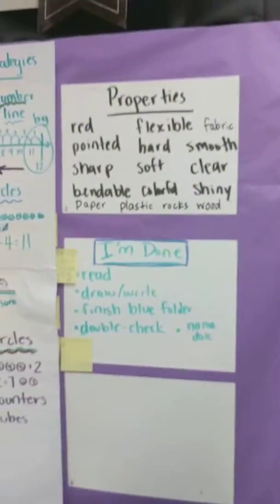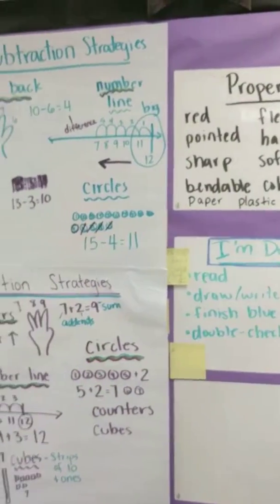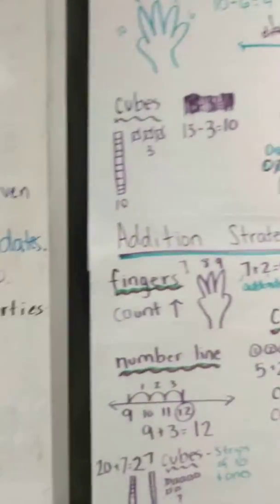The expo boards that they can stick things on, the sticky chart paper, and ICANN statements.